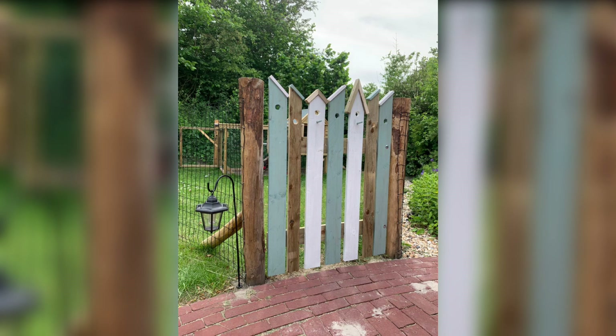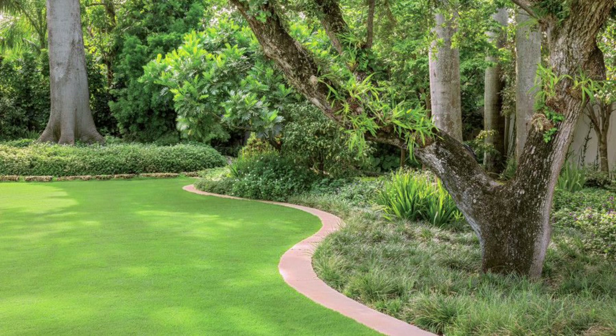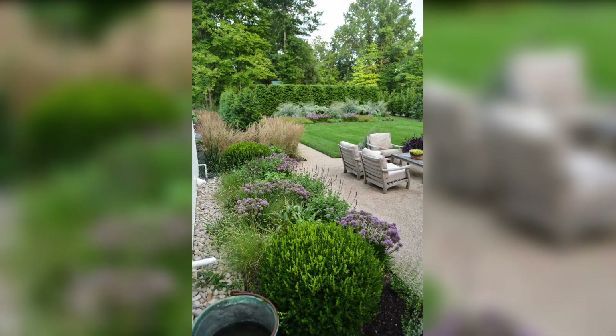4. Focus on Foliage. While flowers provide bursts of color, foliage can create texture and depth in your garden. Mix and match different types of plants with varying leaf shapes, sizes and colors to add visual interest. Consider incorporating evergreen shrubs and ornamental grasses for a year-round lush appearance.